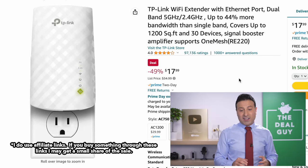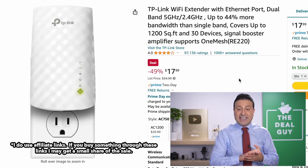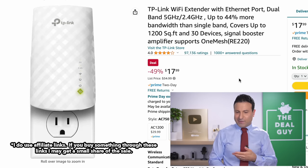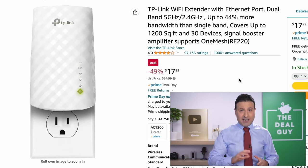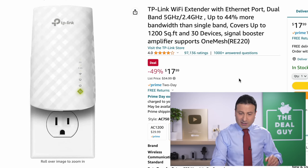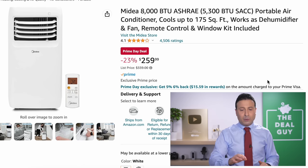The TP-Link wifi extender you see right here — if you're not looking to equip a whole house but just have a dead spot — is $18. This is never really at its list price; I feel like it's always on sale, so take this 49% reduction with a grain of salt. It's usually around $28, but still a good price — you can just plug it in and improve your wifi.